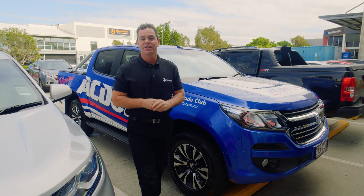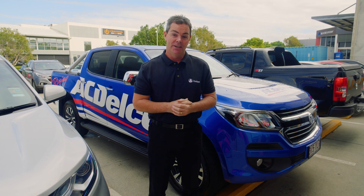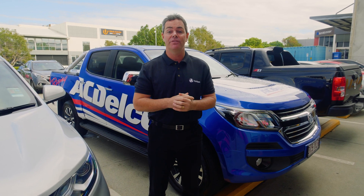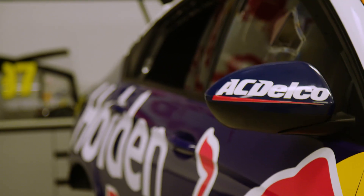Today we're here at Rebel Holden Racing Team Headquarters, based in Queensland. We're going to talk more about the plans for the performance upgrade for Project Monaro, and also talk to the team and see how they're going to help us out. Let's head in and see what's going on.